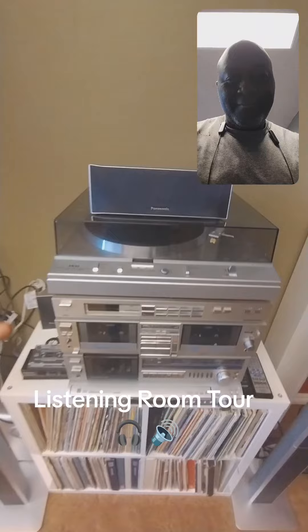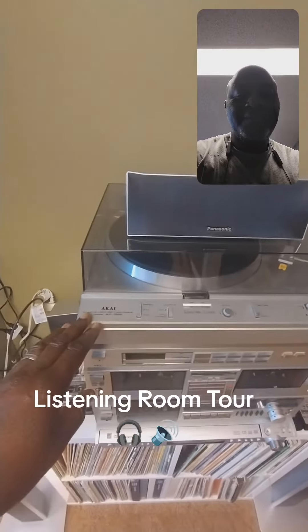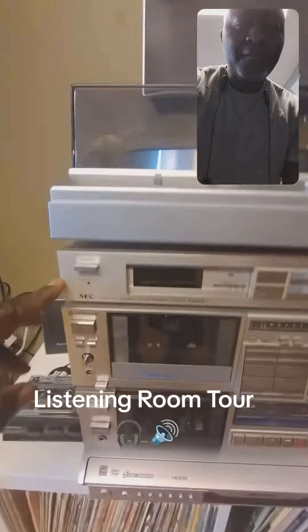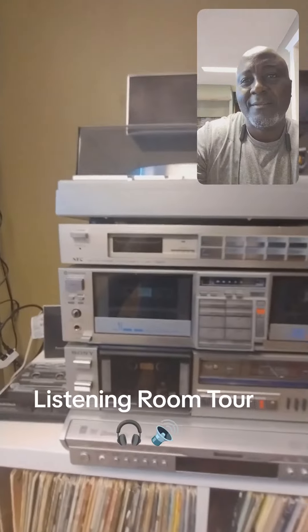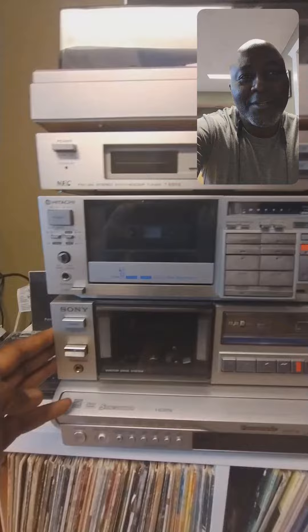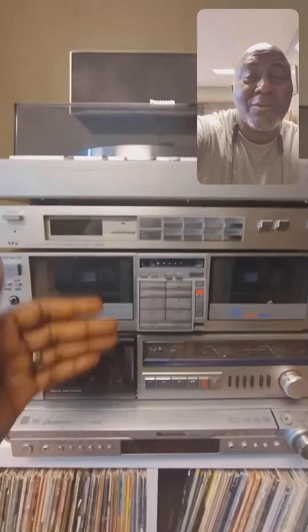This one here used to be my secondary system. It has the Akai turntable, an NEC tuner, a Hitachi deck — it has two decks, a Hitachi and a Sony cassette deck. This one here is a double cassette deck and this one is a single one. They both play really well.